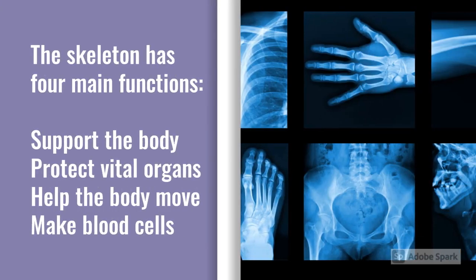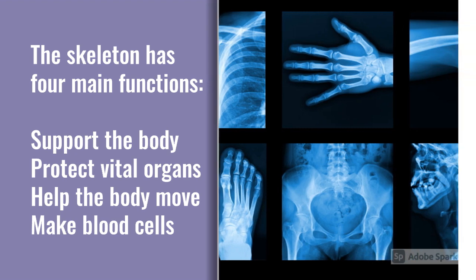The skeleton has four main functions: to support the body, to protect some of the vital organs of the body, to help the body move, and to make blood cells.